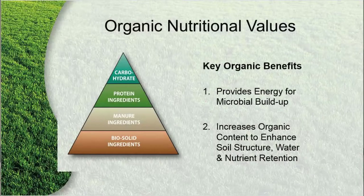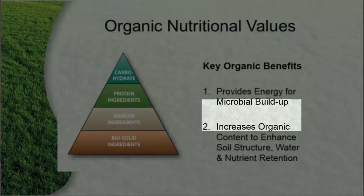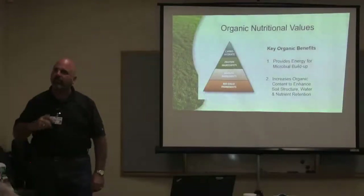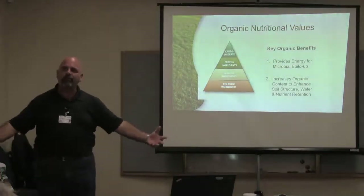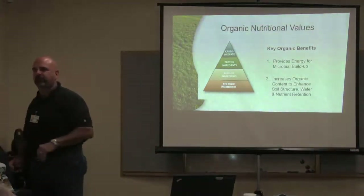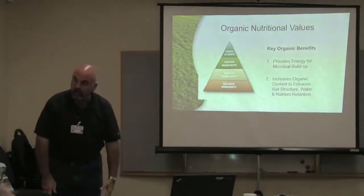Organic benefits: obviously it provides energy for the microbial buildup. It increases the organic content to enhance the soil structure, water, and nutrient retention. As the soil gets better, it holds more water and nutrients. As that soil profile holds more water and nutrients, it's not just running off across the curb because we can't get any water in it. It's not just straight leaching all the way through.